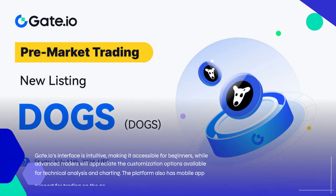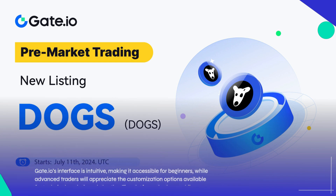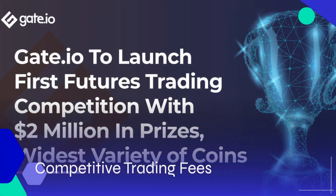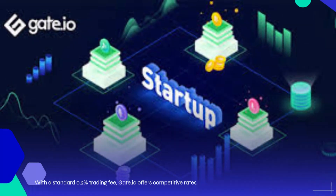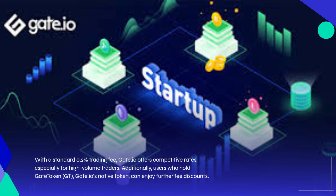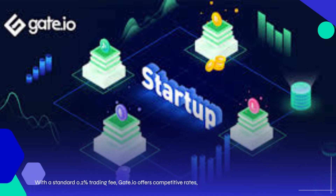Gate.io's interface is intuitive, making it accessible for beginners, while advanced traders will appreciate the customization options available for technical analysis and charting. The platform also has mobile app support for trading on the go. With a standard 0.2% trading fee, Gate.io offers competitive rates, especially for high-volume traders. Additionally, users who hold GT, Gate.io's native token, can enjoy further fee discounts.